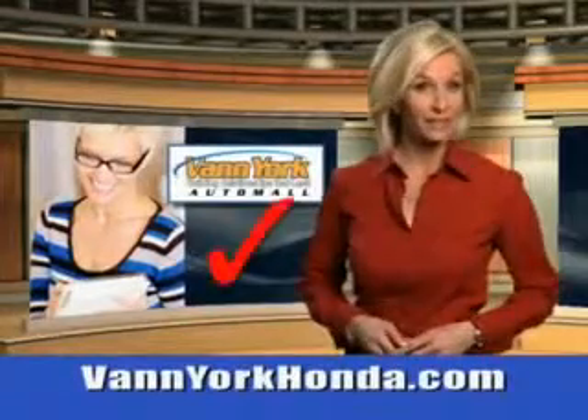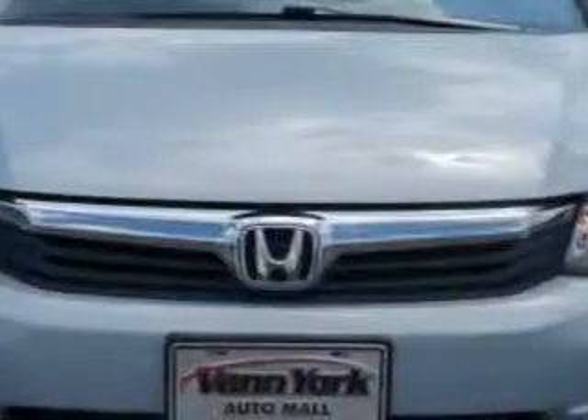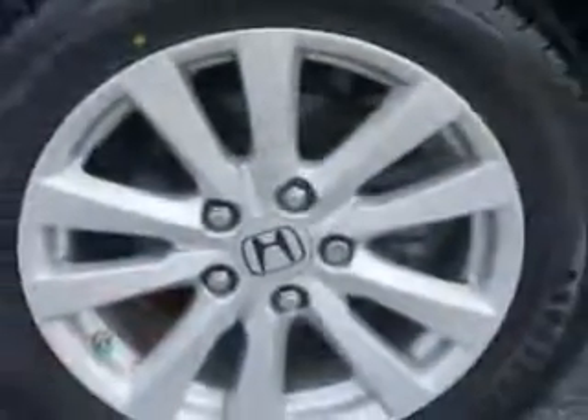Every year more and more Triad buyers put Van York Honda on their shopping list. Check out this Cool Mist Metallic 2012 Honda Civic equipped with a 4-cylinder engine. Enjoy an exceptional 39 miles to the gallon on this great car, with features like remote powered door locks, leather upholstery, and moon roof.